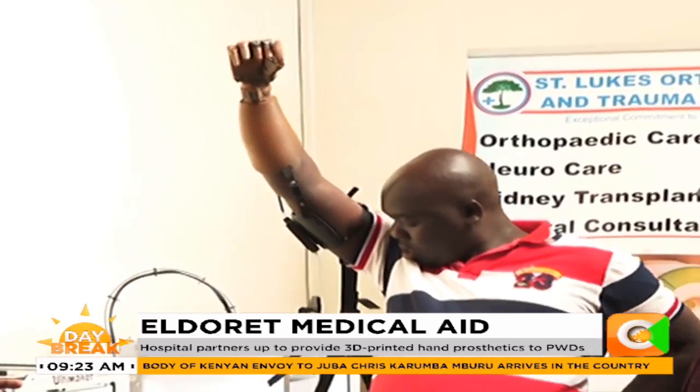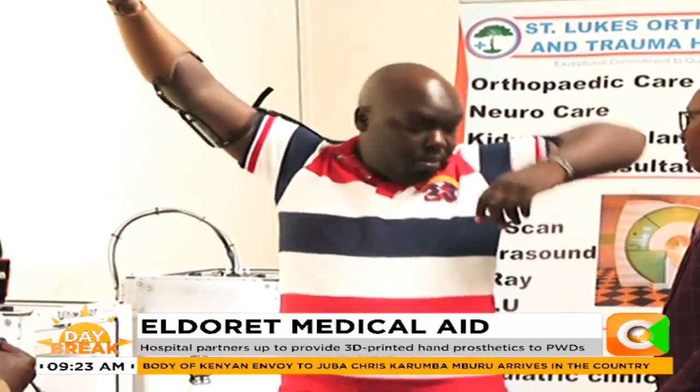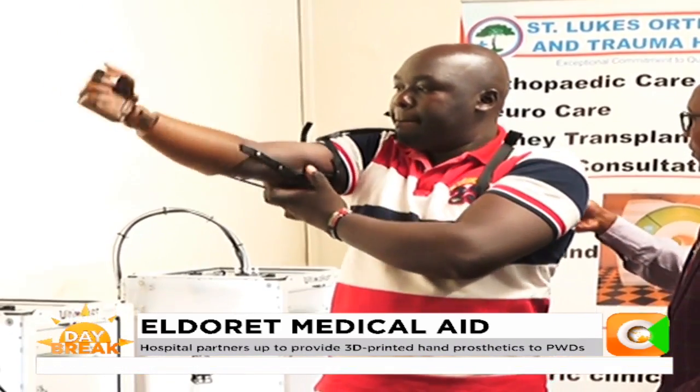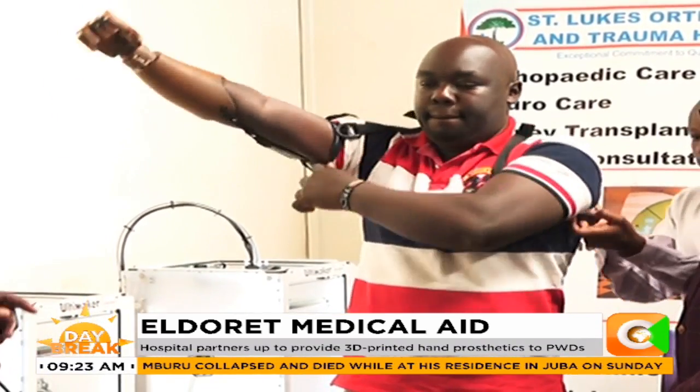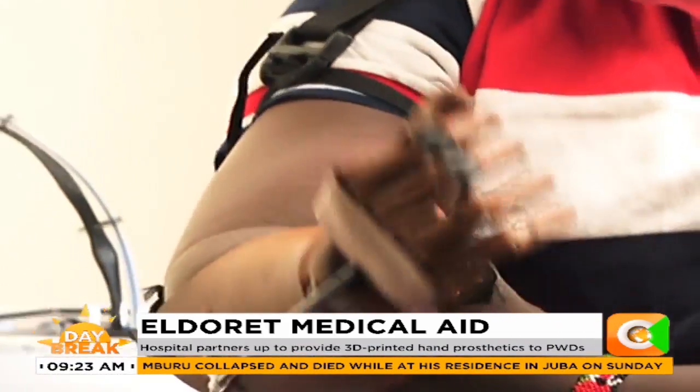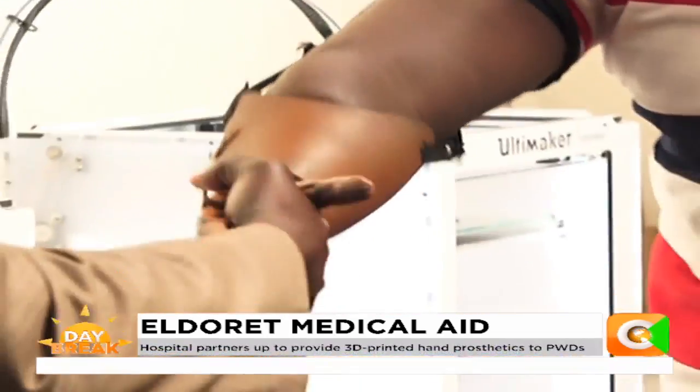This arm, if you were to buy one, it will cost you around 100,000 Kenyan shillings estimated. But it is functional, unlike the other ones. Can you greet someone? Like, can you say hi? Wow.